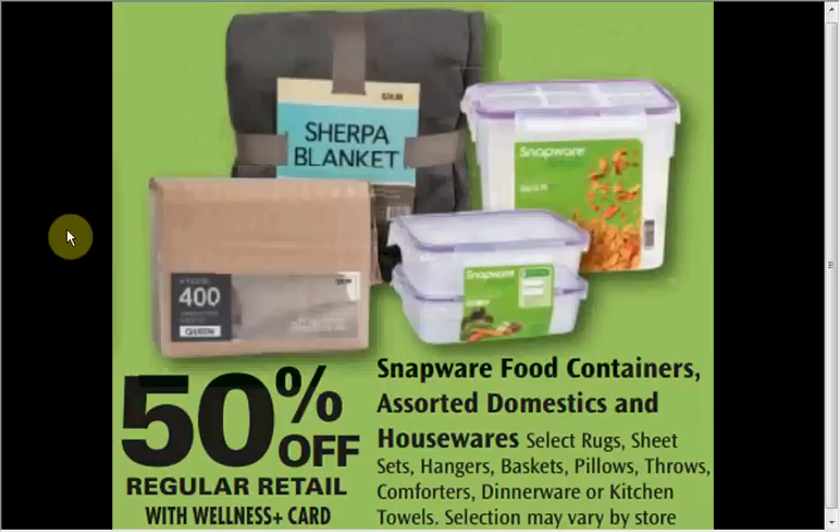The Snapware Airtight container, the two-cup size, is on sale for $3.49 — that's 50% off. Plus there's a $2 off coupon from the SmartSource of January 5th, so that would make it free.